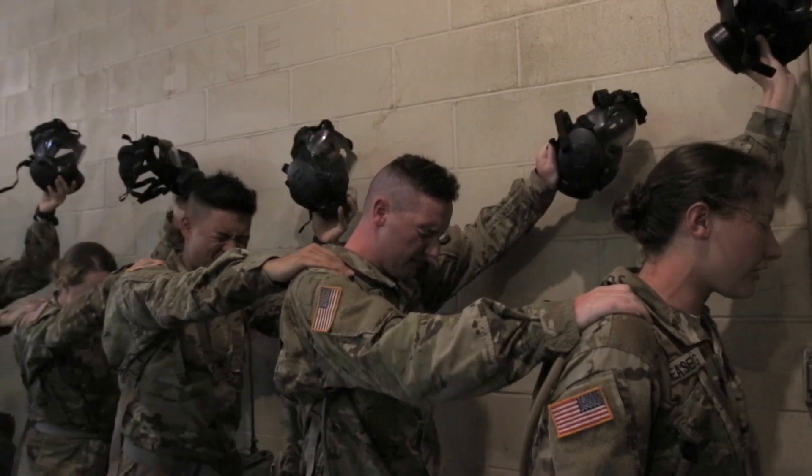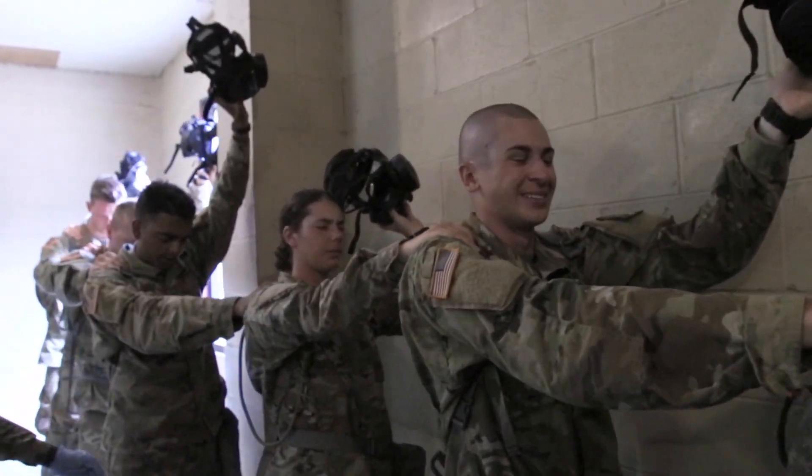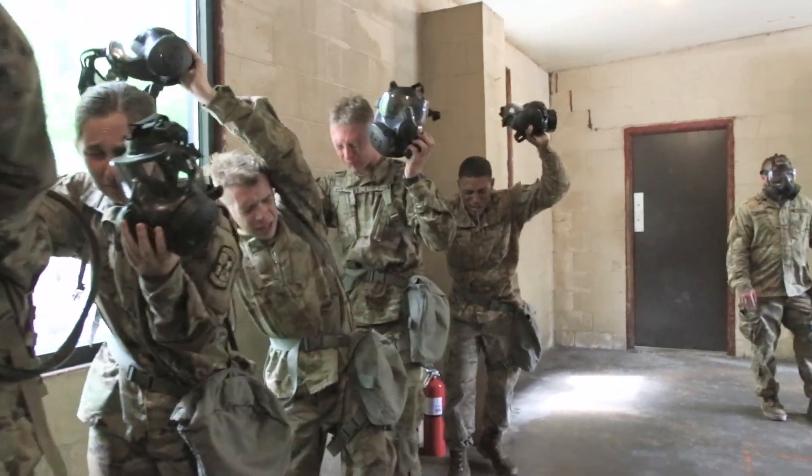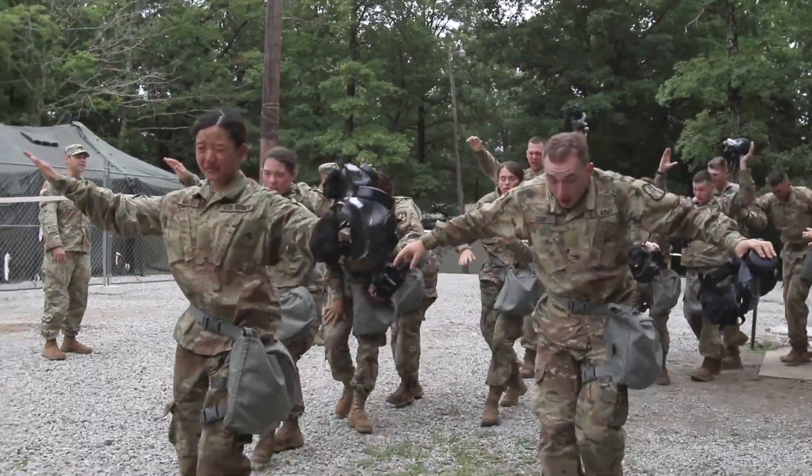Going through this process not only lets the cadets learn what tear gas does to the body, but it also instills their trust in the equipment that the Army provides for them. The tear gas irritates your skin, makes your nose run, and your eyes water.